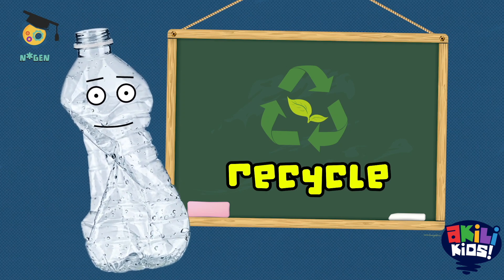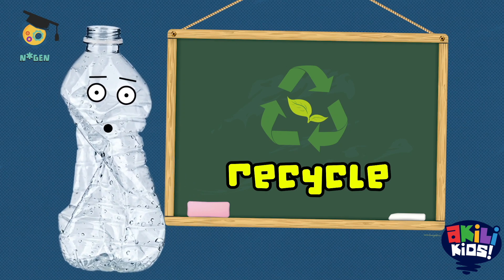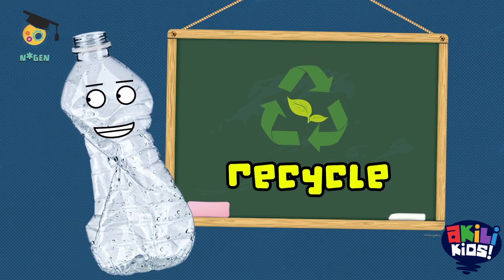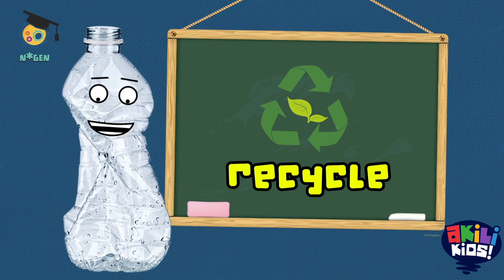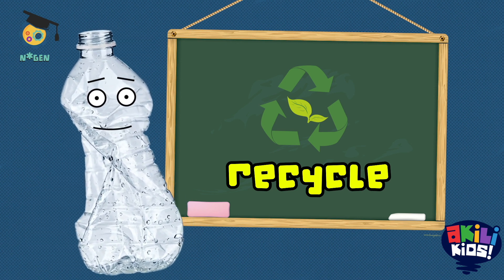I really like the word recycle. I like saying it and I want everyone to do it. It means I have a chance to be better by doing something good for the environment. Now if you'll excuse me, I have to go and prepare for my next act.